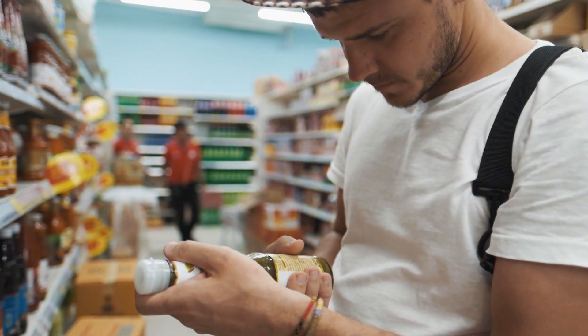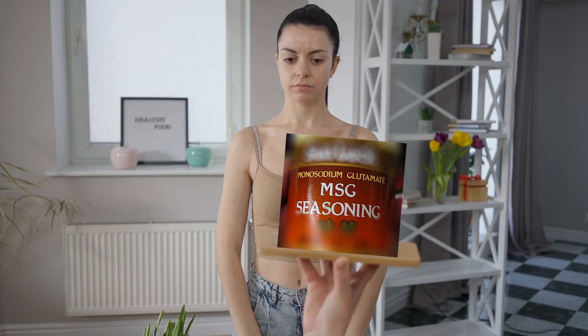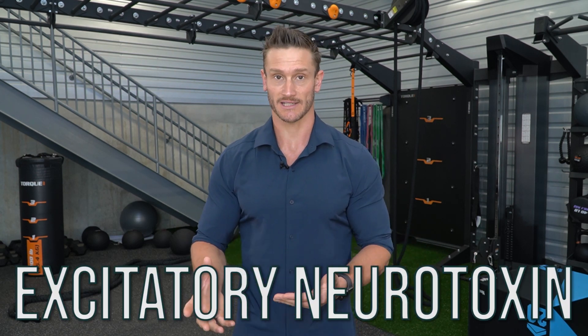A lot of people try to avoid MSG, and if they saw MSG on a label they would say, 'I'm not going to buy that' — and that's absolutely your prerogative. I personally don't like to consume MSG; I feel weird when I consume it. But the bottom line is there are other things in foods that are acting upon the same pathway under different names. So I'm going to explain what they are and also explain the mechanism behind excitatory neurotoxins.